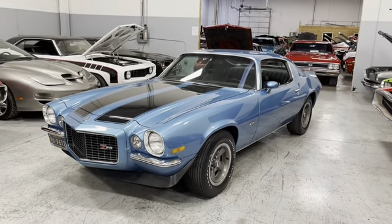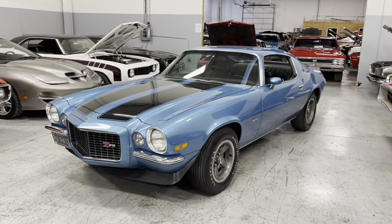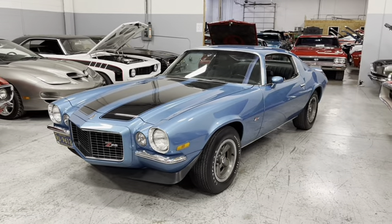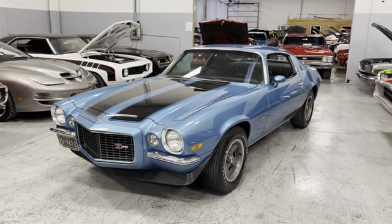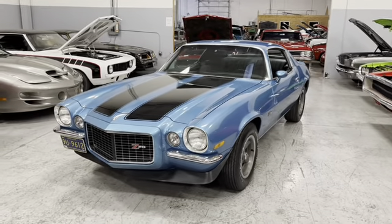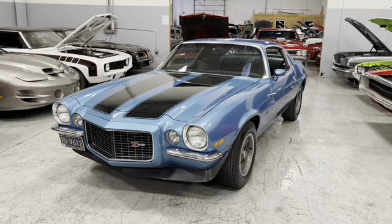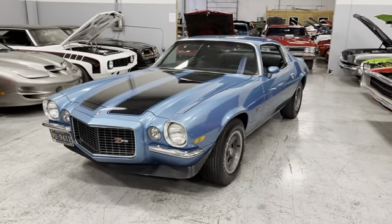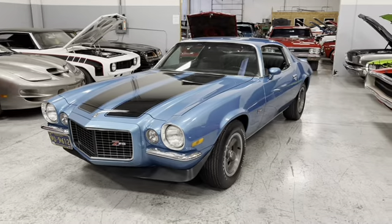Hey everyone, this is Thomas coming to you from MGMClassicCars.com, Addison, Illinois. And today I have the pleasure of showing you guys and gals this numbers matching — yes, numbers matching — 1970 and a half Chevrolet Camaro Real Deal Z28, available now on the market.